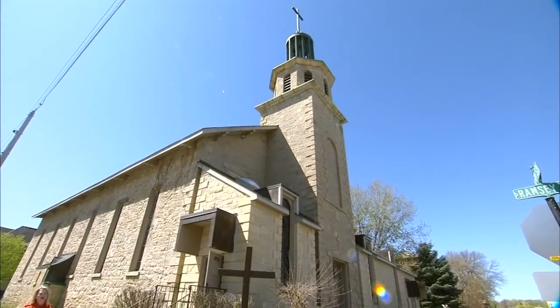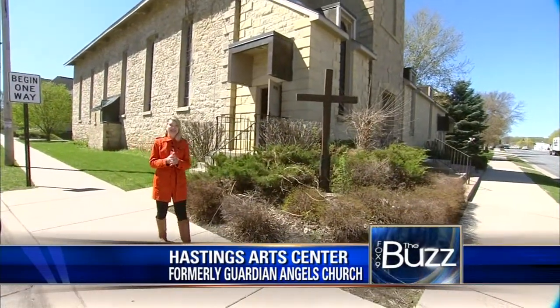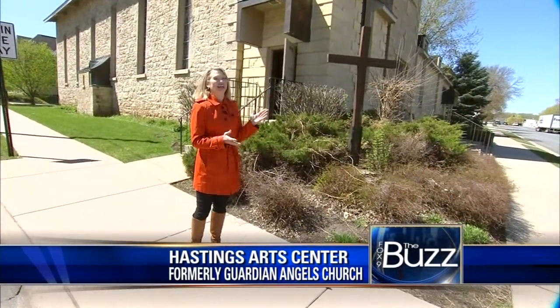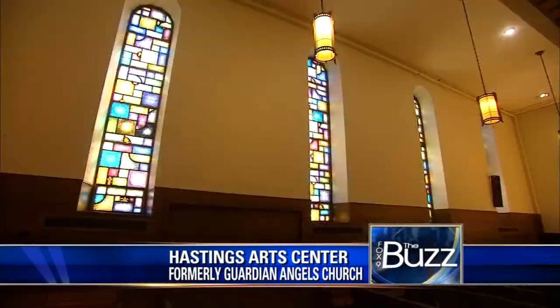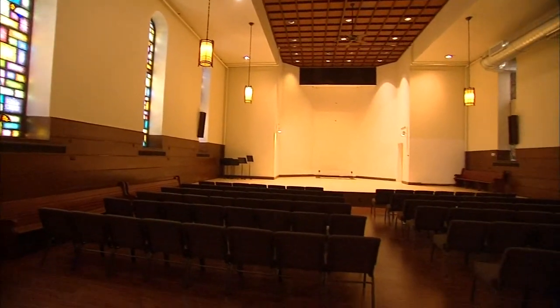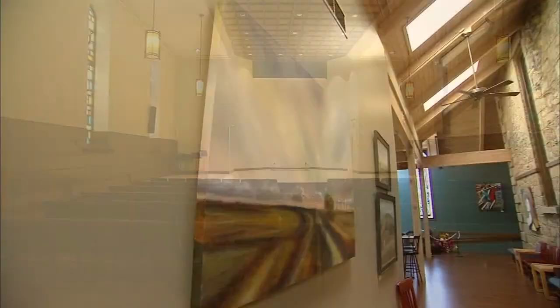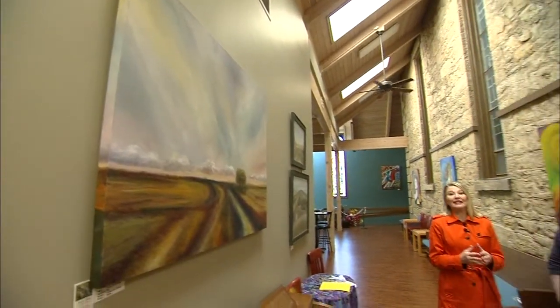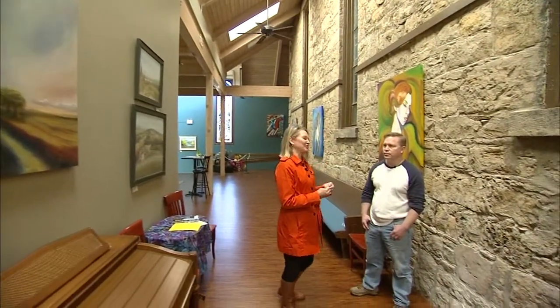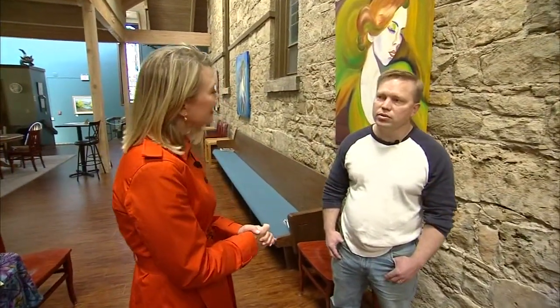Here's another building you might recognize in downtown Hastings. It was built in 1865 — it's the Guardian Angels Church. If you remember going to Catholic Mass here, you might not recognize it inside, because it's been reborn as an art center, breathing new life into the cultural community. Inside with Travis Lockwood — he and his wife Sarah bought this church and are turning it into the Hastings Art Center.